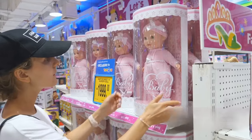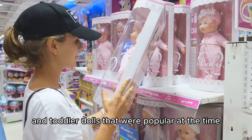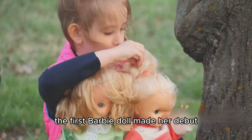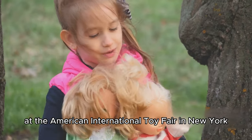She thought, why not create a doll with an adult body rather than the baby and toddler dolls that were popular at the time? And so, in the year 1959, the first Barbie doll made her debut at the American International Toy Fair in New York.